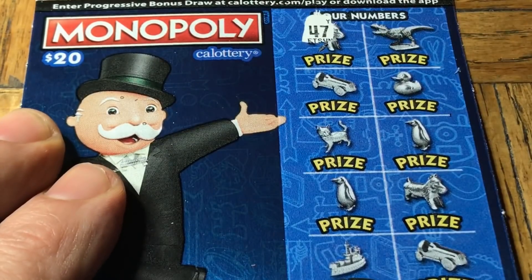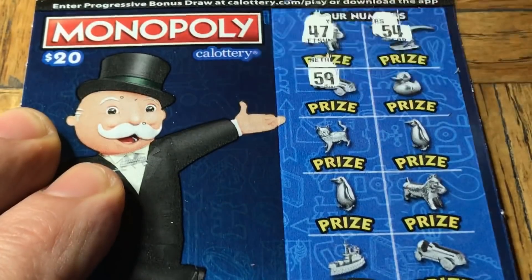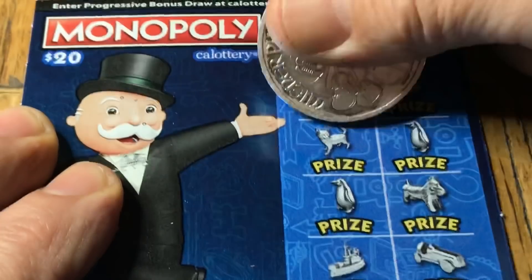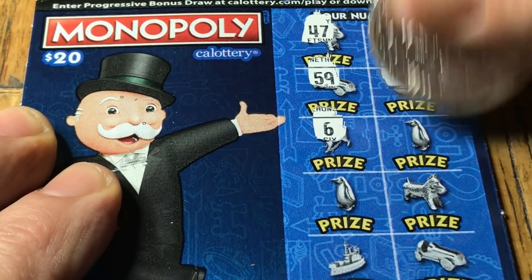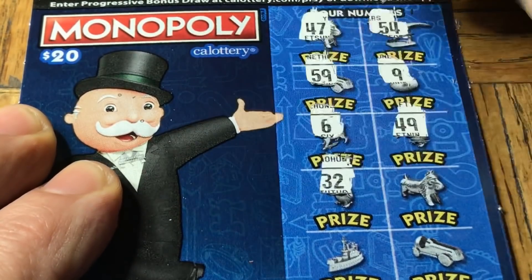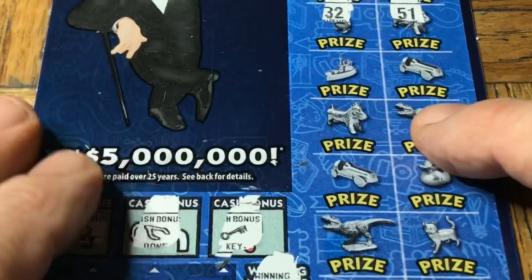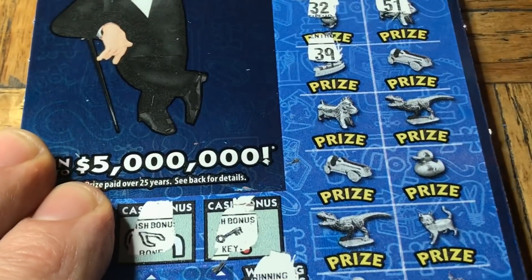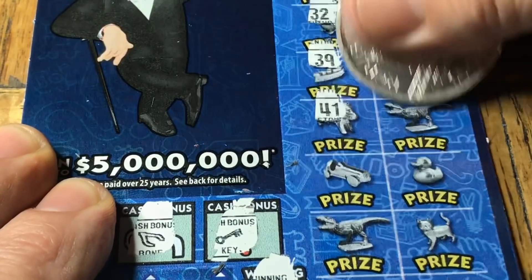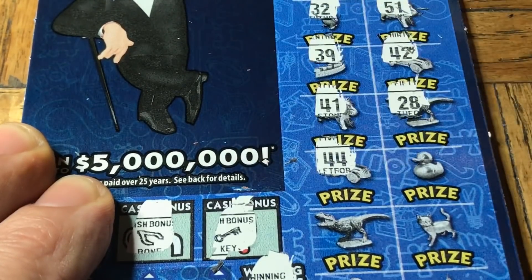Find something this time. 47, 54, 59 — hold on, too fast. Niner, upside-down niner, number 6, 49. 32, 51 — slide up. 39, no. 42, 41, 28 — double fourth, perhaps? No. 38 — a resounding no.